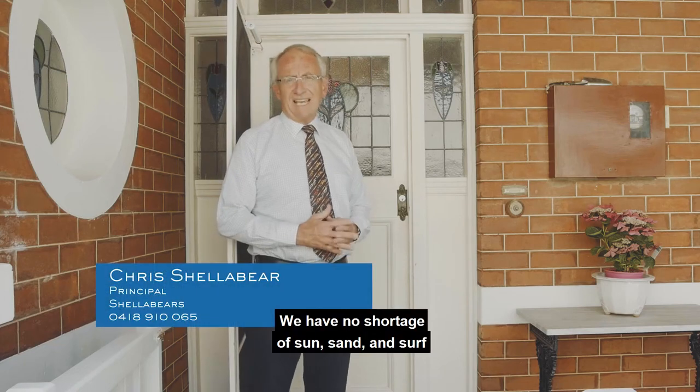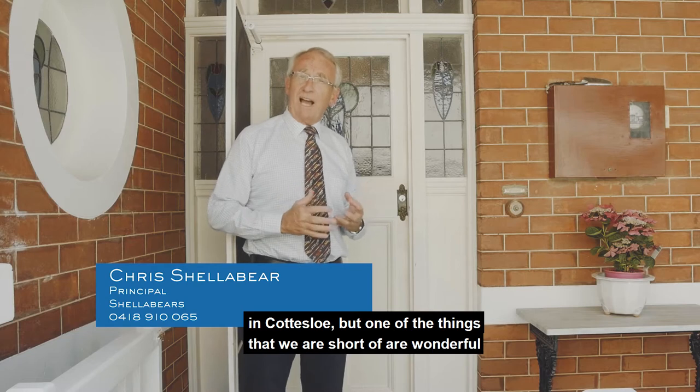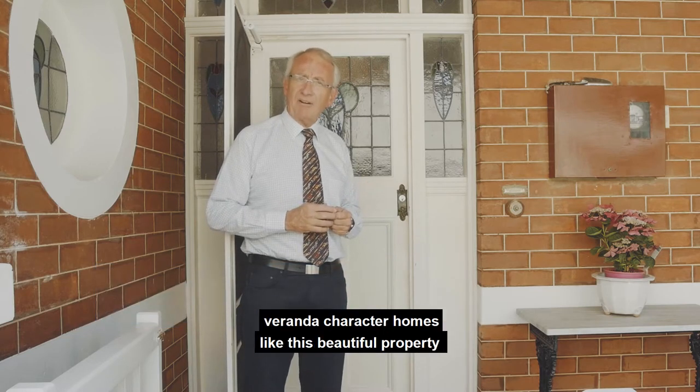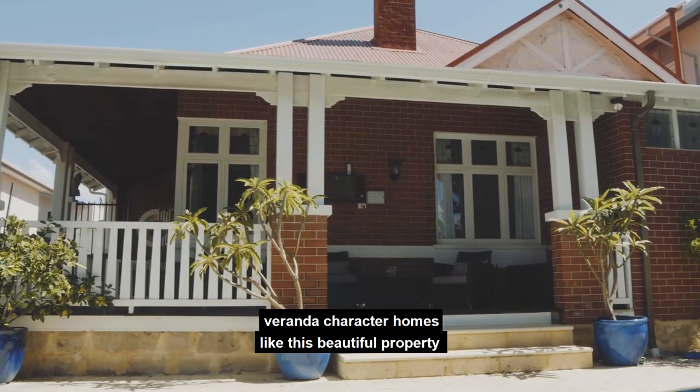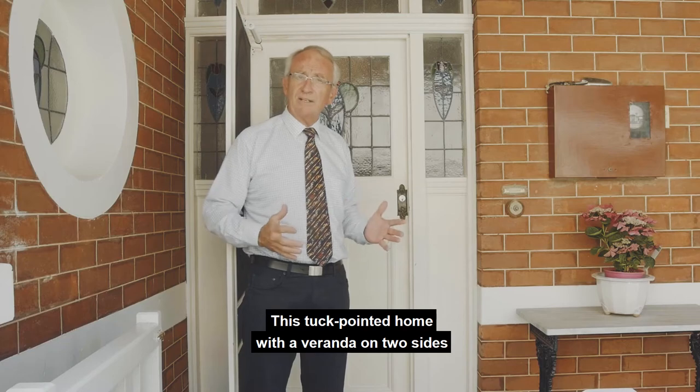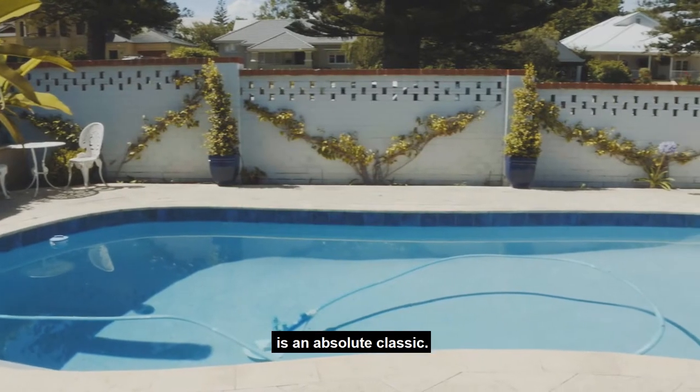We have no shortage of sun, sand and surf in Cottesloe, but one of the things that we are short of are wonderful veranda character homes like this beautiful property in Pierce Street. This tuck-pointed home with a veranda on two sides is an absolute classic.